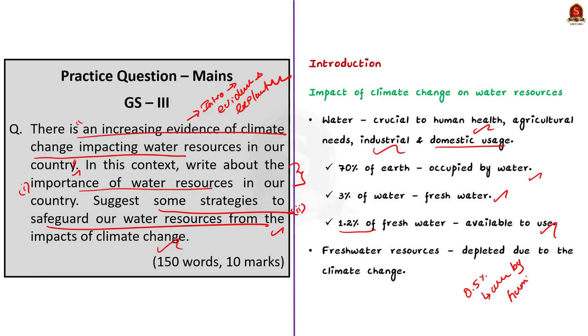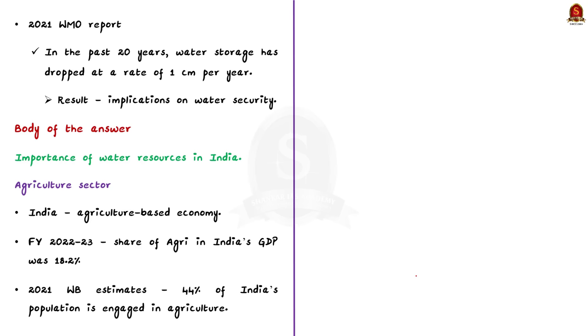Day by day, these usable fresh water resources are getting depleted or affected by climate change. Severe climate change-induced events like floods, melting of glaciers, drought, and uneven rainfall affect fresh water availability. According to the 2021 World Meteorological Organization report, over the past 20 years, the terrestrial water storage has dropped at a rate of 1 centimeter per year, mainly due to climate change-associated events like heat waves. The WMO highlighted that this phenomenon will have serious implications on water security, with climate change having a deep impact on water resources all over the world.